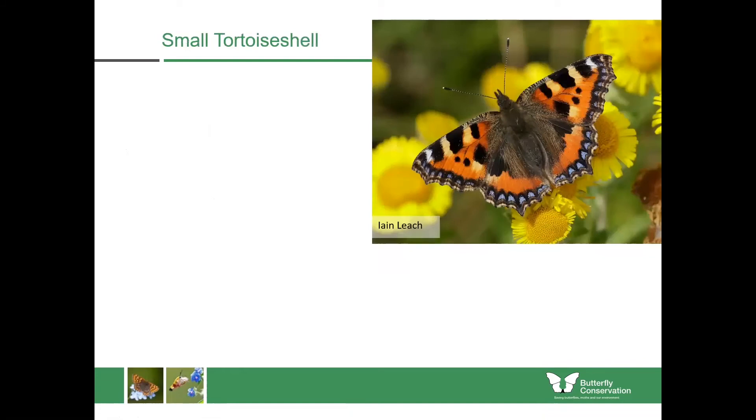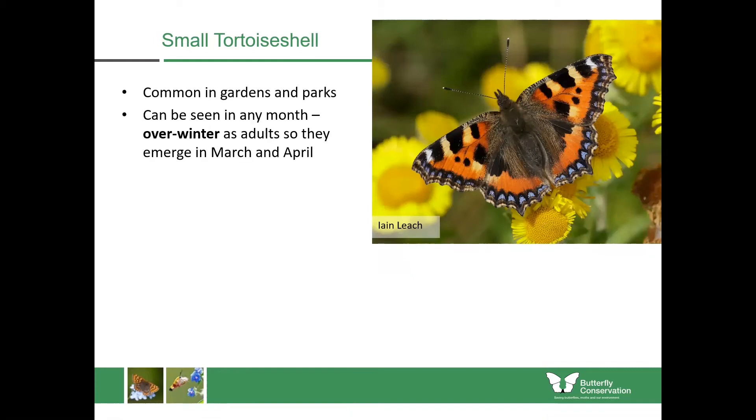Now we're on to the Vanessids — some of the more common garden and park species. For the next three butterflies, they have an almost identical lifestyle. The small tortoiseshell can be seen in any month because they overwinter as adults, coming out in March and April, missing in mid-summer, then reappearing in late summer for the second brood. Fresh individuals have wings fringed with blue and much more colour — like a tortoiseshell cat with yellow, black, white, orange and blue.